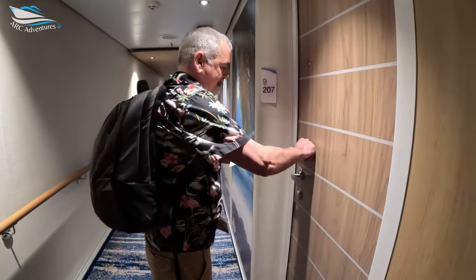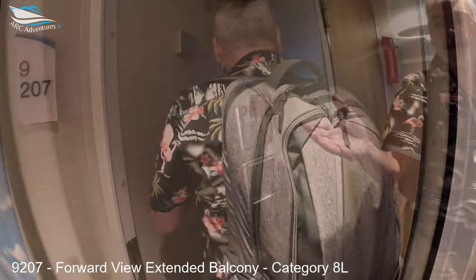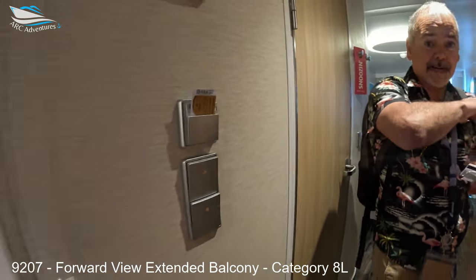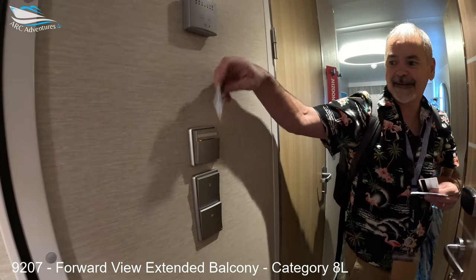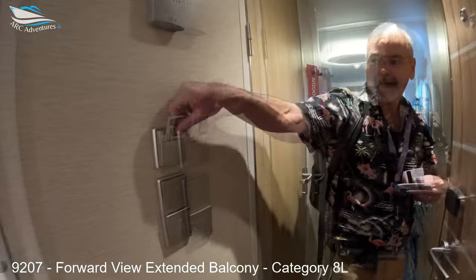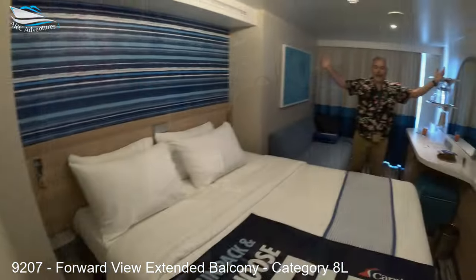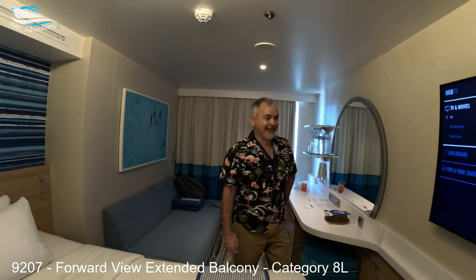Alright, ready? I did it first round. You do need to put your card in for the white, so. I got a better card for now. Look at them faces. Alright, there we go. Come on in, quick. Welcome to 9207.